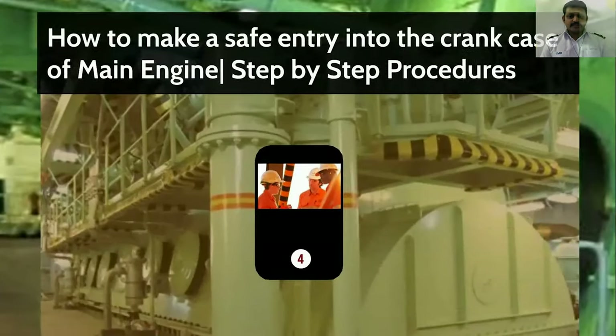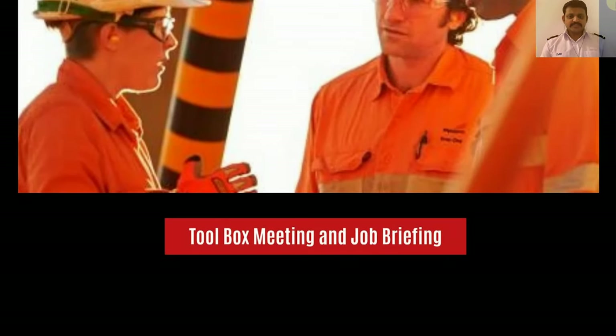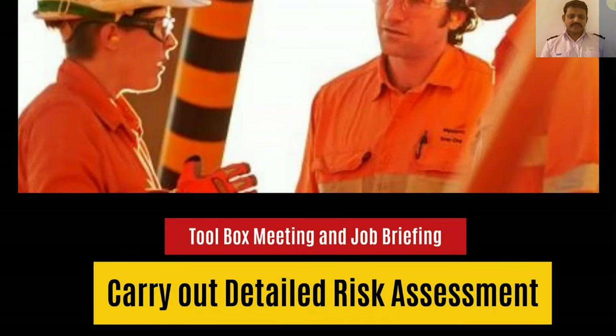A toolbox meeting has to be conducted wherein you have to brief the job to the persons involved. Also carry out a detailed risk assessment to eliminate all possible risks in the job.